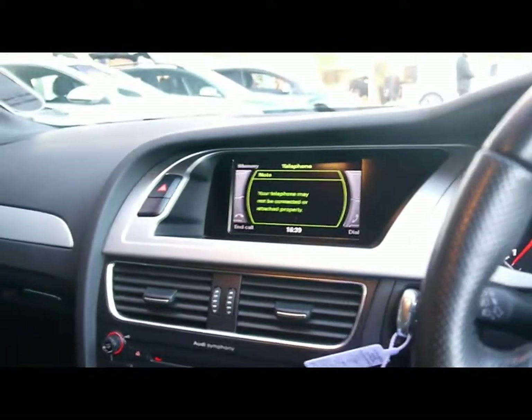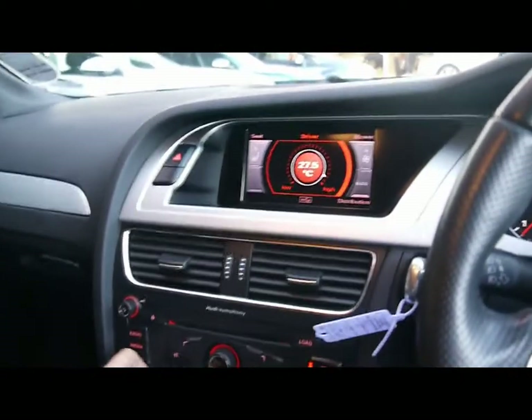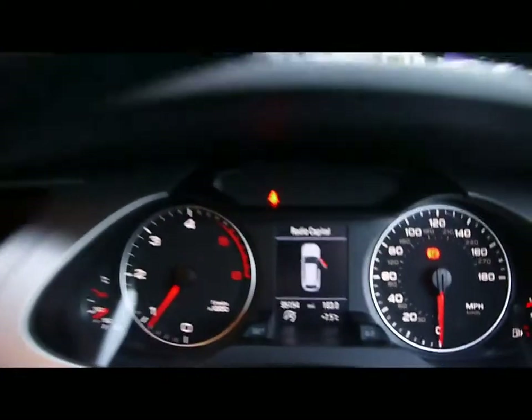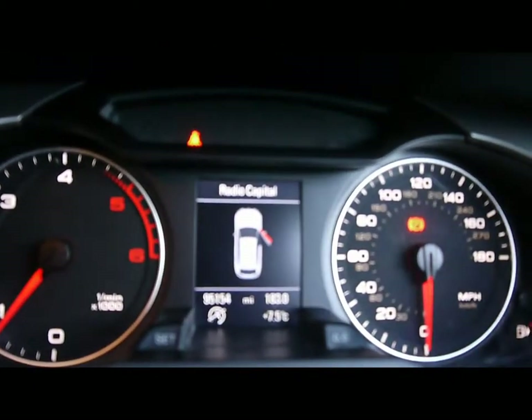We also have built-in Bluetooth telephone connectivity with voice control and dual zone digital climate control. Lastly, the onboard computer shows you distance and average speed.